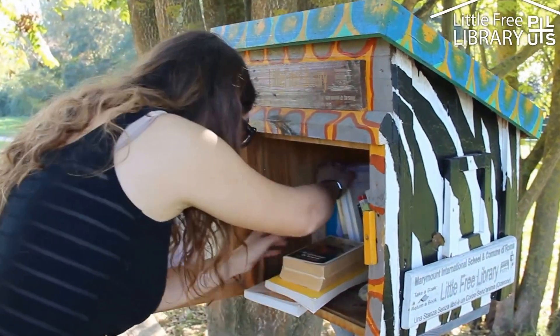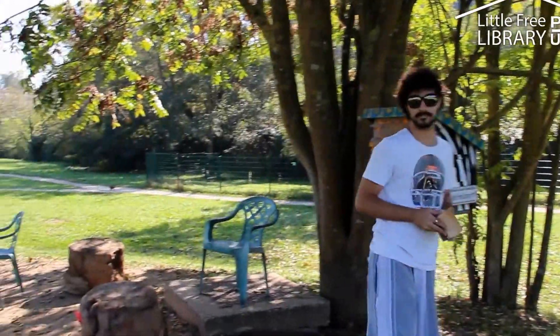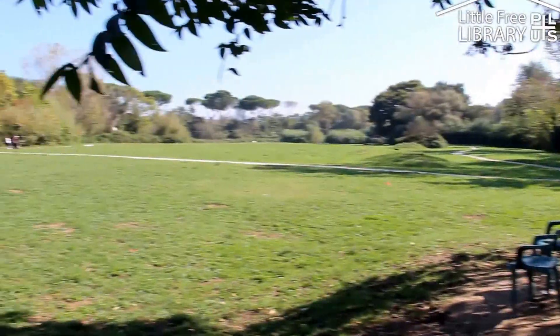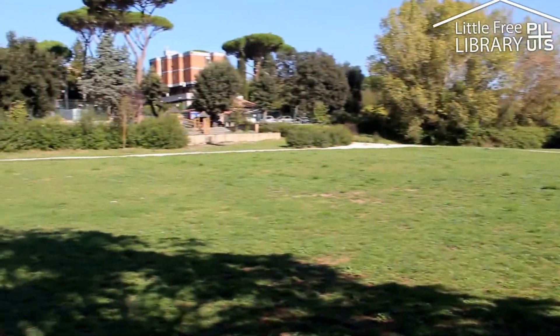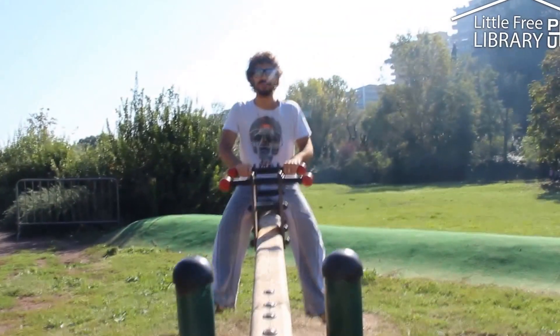This is the first in Italy, so we are the first. It's at the center of this park and I believe it's the heart of the park. It transforms the area.